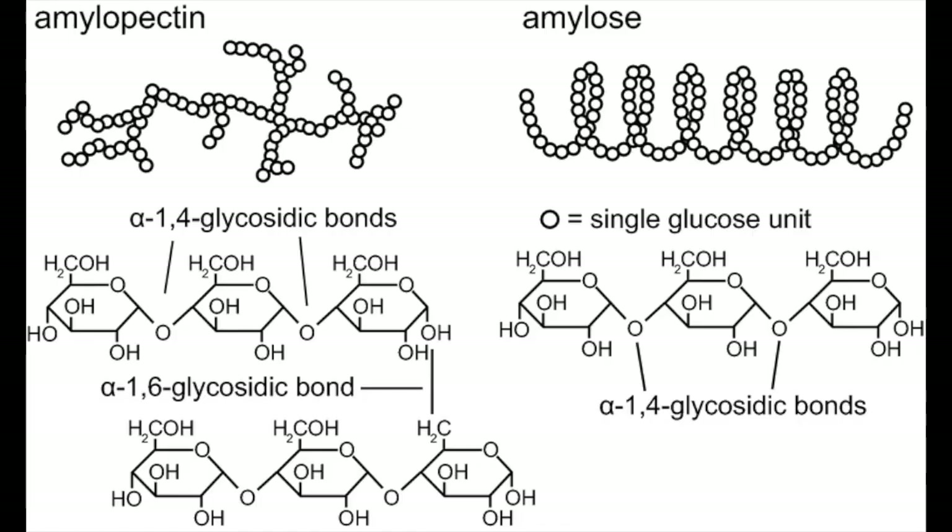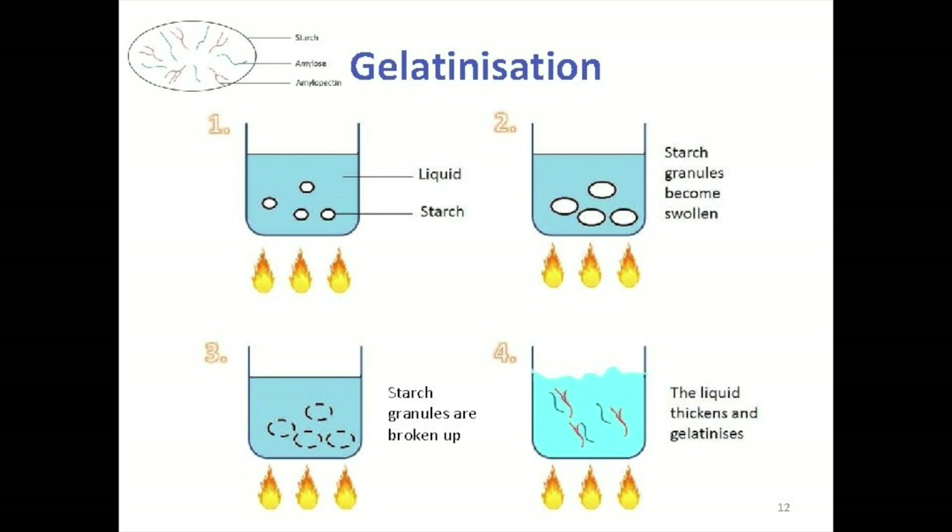Starch granules are composed of molecules of amylose and amylopectin, both of which are chains of glucose units. In amylose, the chains are straight. In amylopectin, they are branched. When the starch granules absorb water, they swell, eventually bursting, and then release amylose into the surrounding water. The freed amylose molecules bind to each other, forming a three-dimensional network in which water molecules become trapped, and that results in a gel.